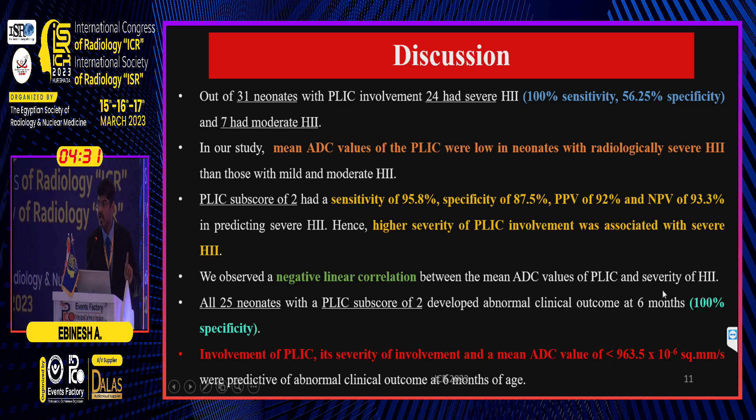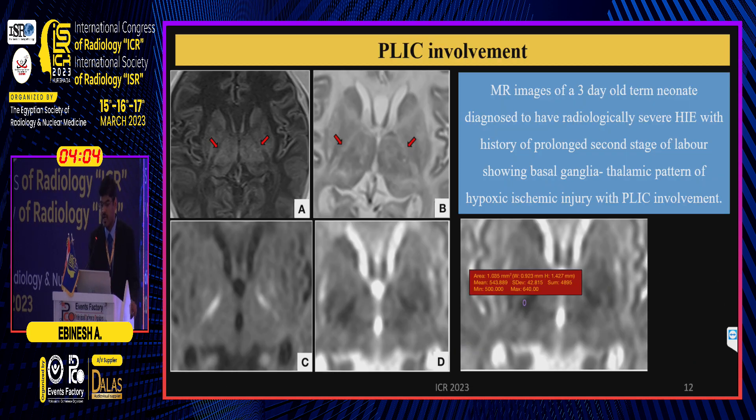With increasing severity of hypoxic ischemic injury, the ADC value falls. All 25 neonates with a PLIC sub-score of 2 developed an abnormal clinical outcome at six months, reflecting 100% specificity for abnormal outcome. Involvement of the PLIC, its severity, and a mean ADC value of less than 963.5 × 10⁻⁶ were predictive of abnormal clinical outcome at six months.